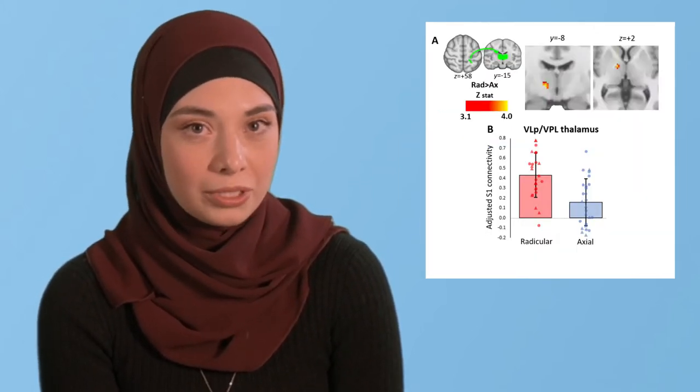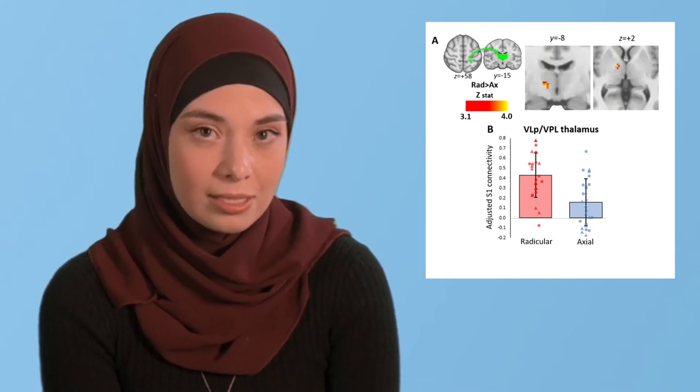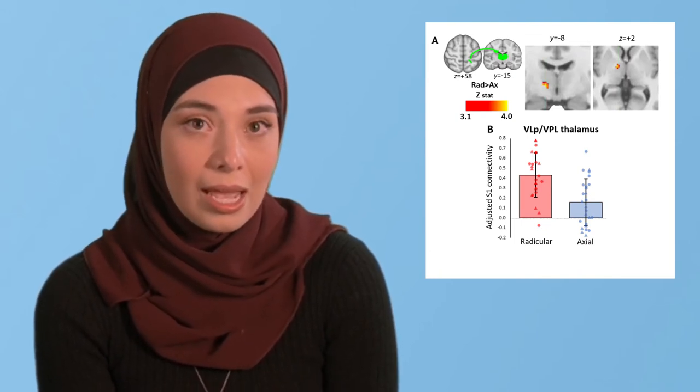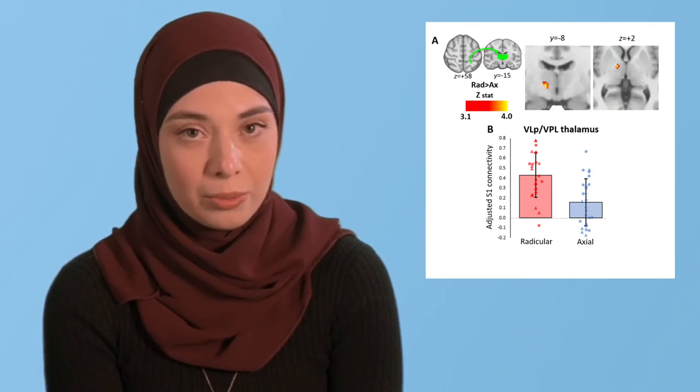We then focused on functional connectivity using the S1 region identified in the PET analysis as our seed. This showed that radicular low back pain patients had higher S1 to thalamus connectivity than axial patients, and this is shown on the bottom row of this figure.